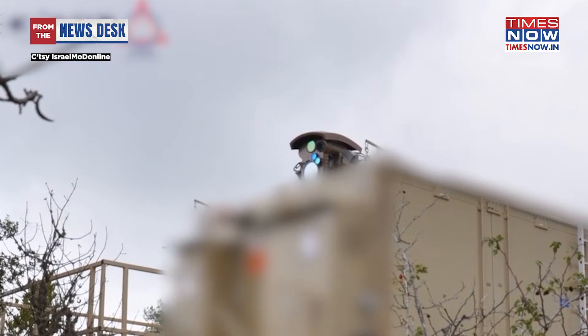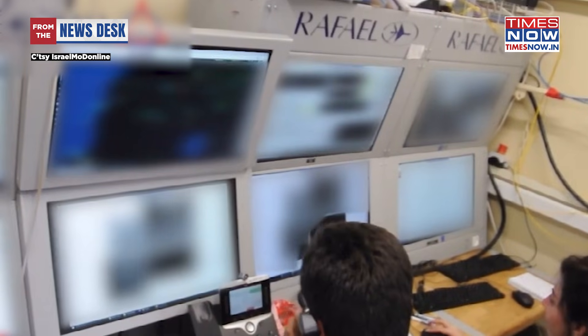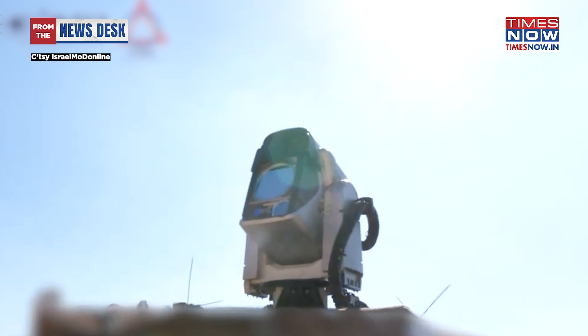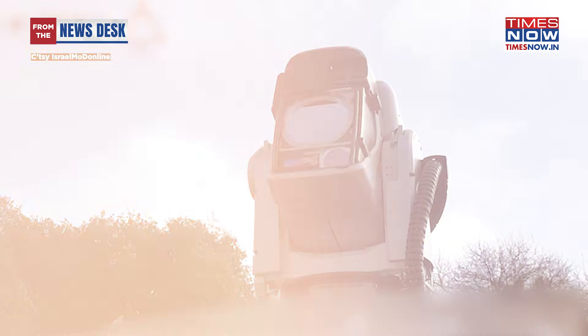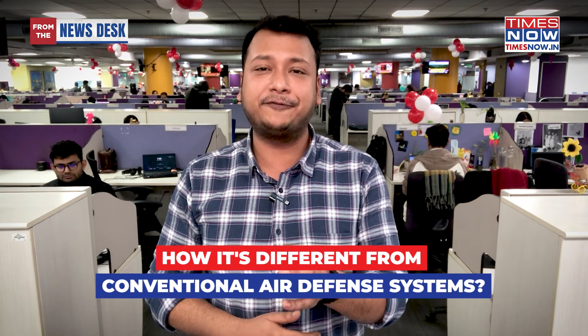Iron Beam has been designed to complement Israel's multi-layer defence network, which is already one of its kind in the world. Developed by Rafael Advanced Defence Systems, this rollout represents a pivotal moment in military history, set to fundamentally change the rules of engagement on the battlefield. In this edition, we'll tell you everything about the Iron Beam — from how it works to how it is different from conventional air defence systems.